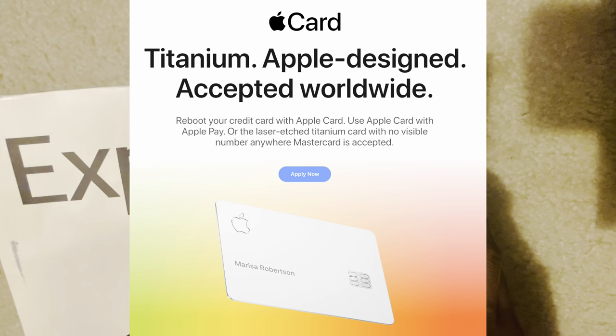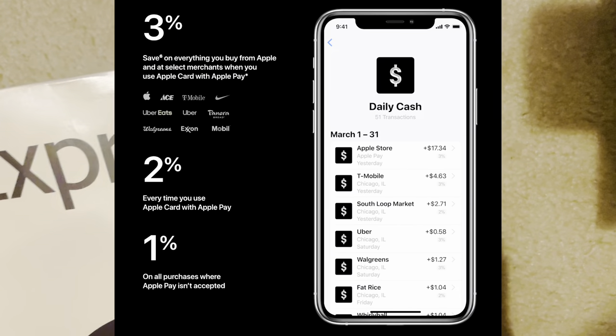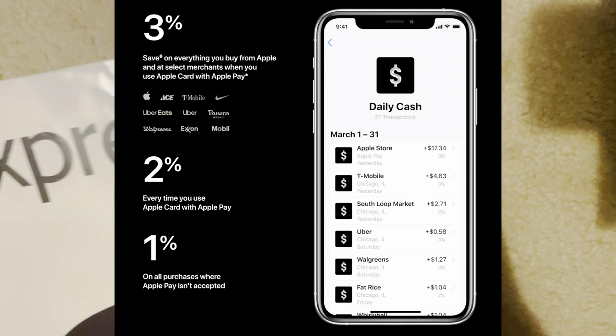I could use the card that day, later that day, the next day. But I also wanted the physical titanium card because it looks nice. I'm mostly going to use Apple Pay when I use the card, because when you use Apple Pay with the Apple card, you get 2% cash back everywhere that Apple Pay is accepted.